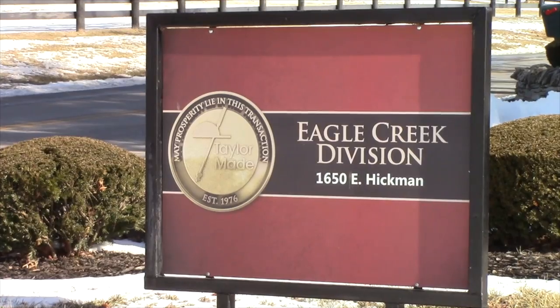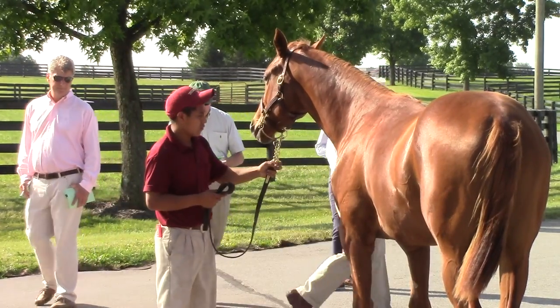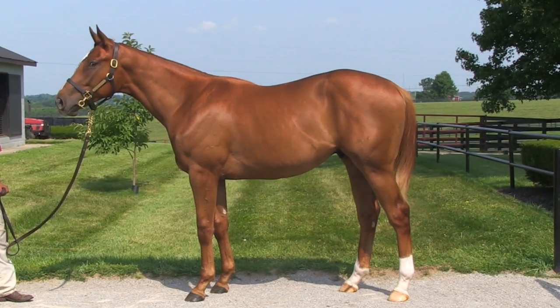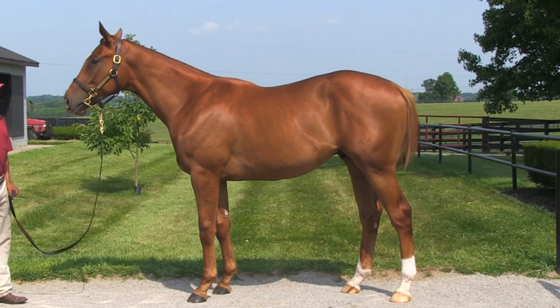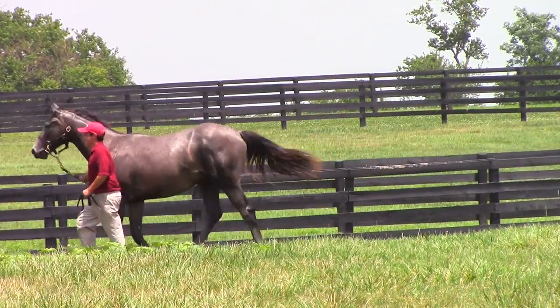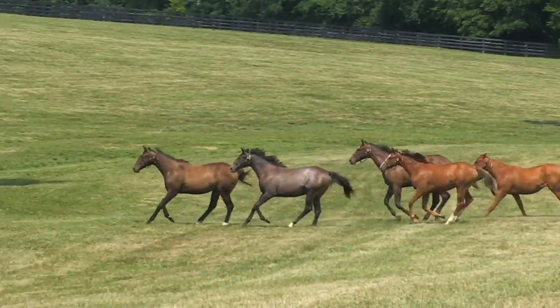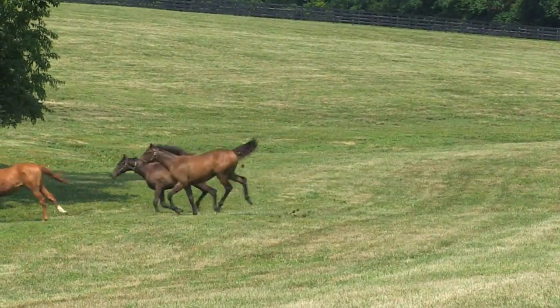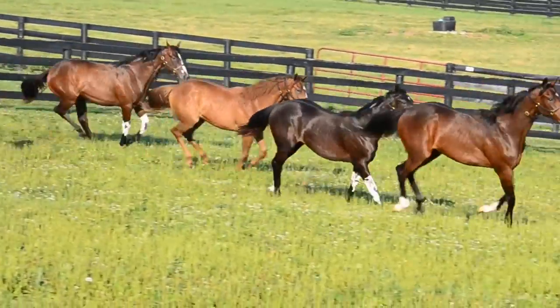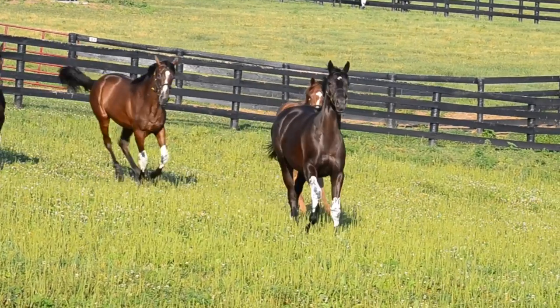This spring, the Blood Horse visited TaylorMade Sales for a behind-the-scenes look at yearling sales prep. From January to July, we watched the yearlings' transformation by a process inspired by the late Joe Taylor's horsemanship. This week, we're focusing on conditioning. These horses have been exercising their whole life — running with other colts and fillies across fields. But now we're going to change that: it will be structured exercise to accomplish certain things.